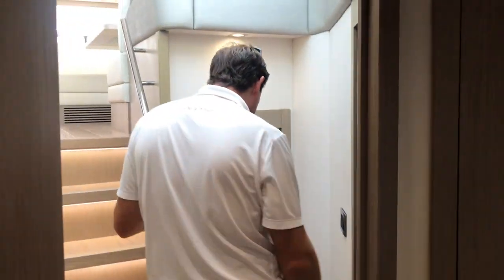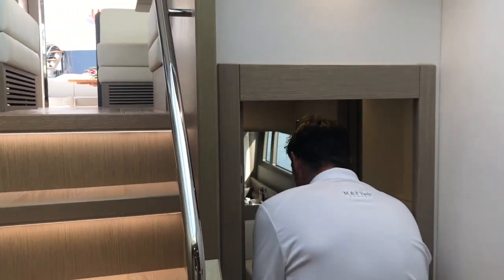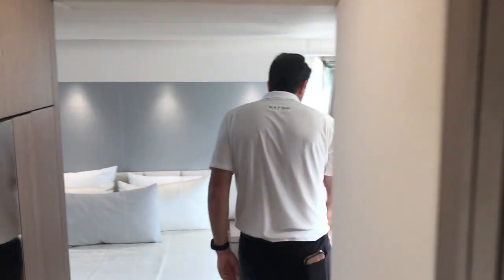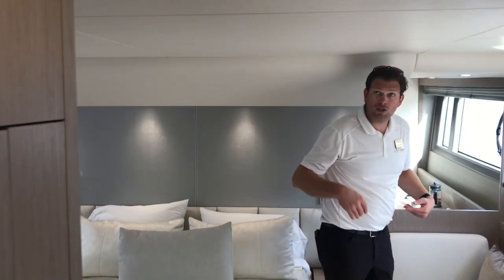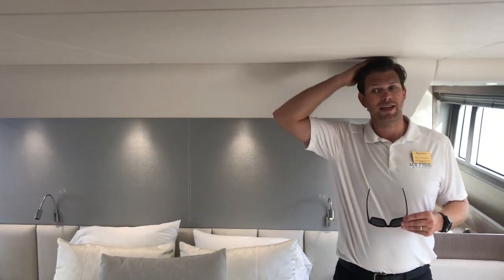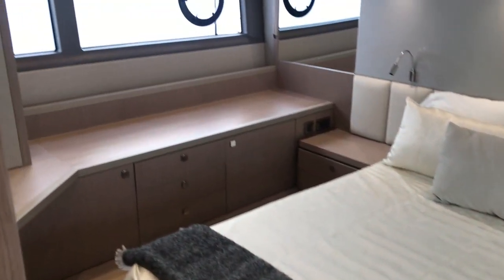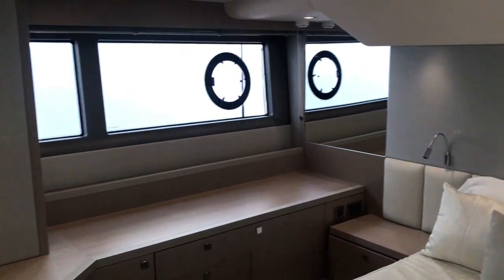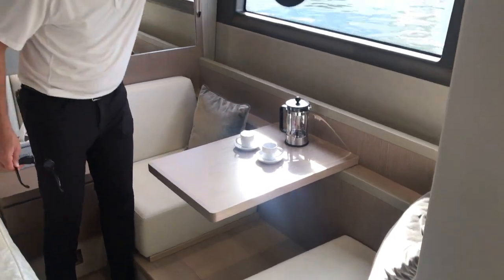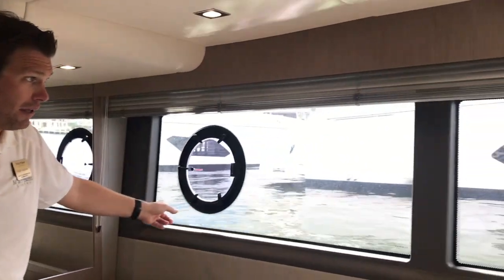Moving aft, we have the master. This boat's set up with hardwood throughout. It's two steps down into the master. I'm six foot six, and there's six foot eight of headroom here. Full beam master. We've got settee seating to port and storage to starboard. Large flat-screen TV, tons of natural light — huge windows here, and a very large opening port light on both sides to get a little bit of cross breeze if you like.